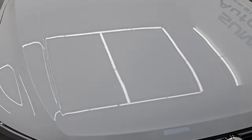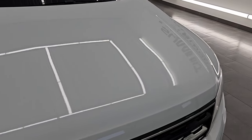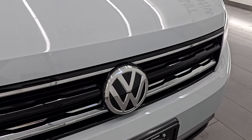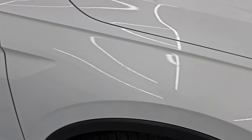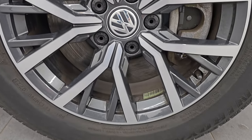Looks really good. The hood is in really nice shape as well, no major dents or dings, and the grille is in really nice condition too. Passenger side front fender — no dents or dings — and the passenger side front wheel, no major scuffs or scrapes. Looks really good. White silver metallic.